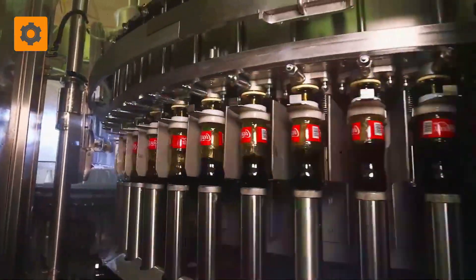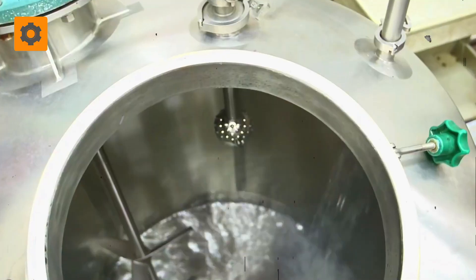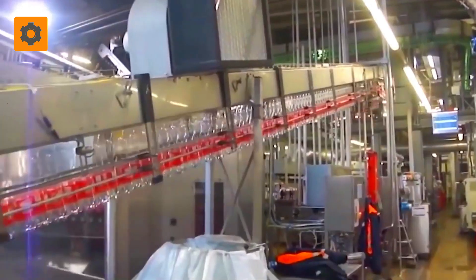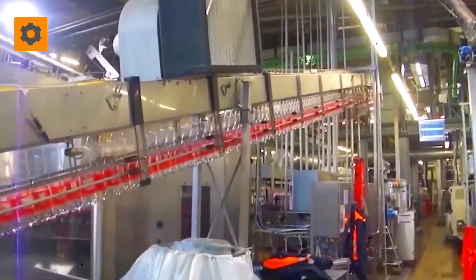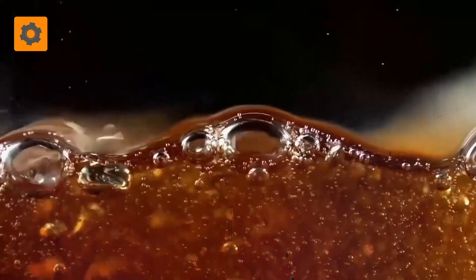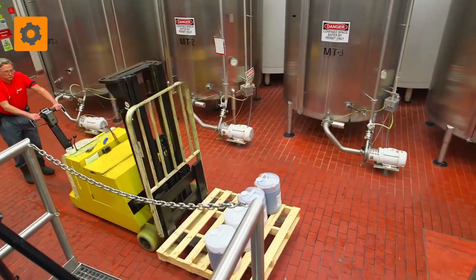Beverages like Fanta, Minute Maid, and Sprite are also made by Coca-Cola, but the best selling drink is the one and only Coca-Cola, with more than 800 million bottles sold worldwide every day. So let's see how it is made!